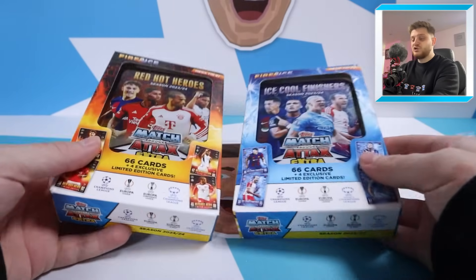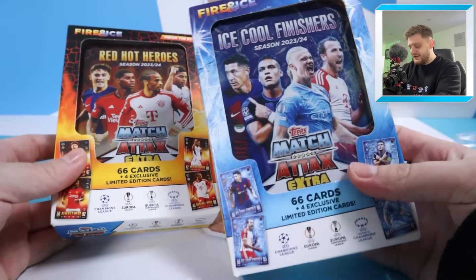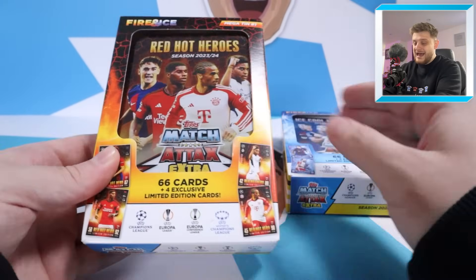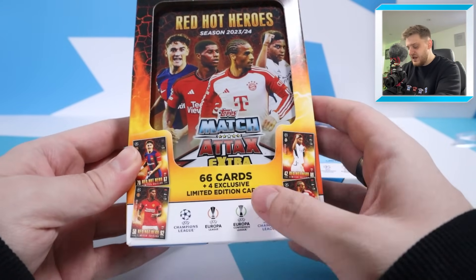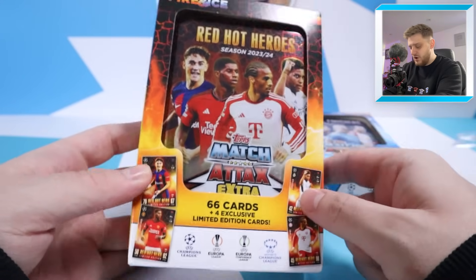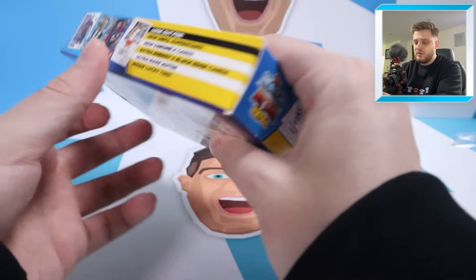The Megatins from this collection are called Fire and Ice. We've got the Red Hot Heroes here and the Ice Cool Finishes there. Very nice Fire and Ice design - you love to see it. Starting off with Megatin number one, which contains 66 cards plus four exclusive limited editions: Gavi, Rashford, Rodrigo and Leroy Sane. All these players are featured on the front of the tin as well.